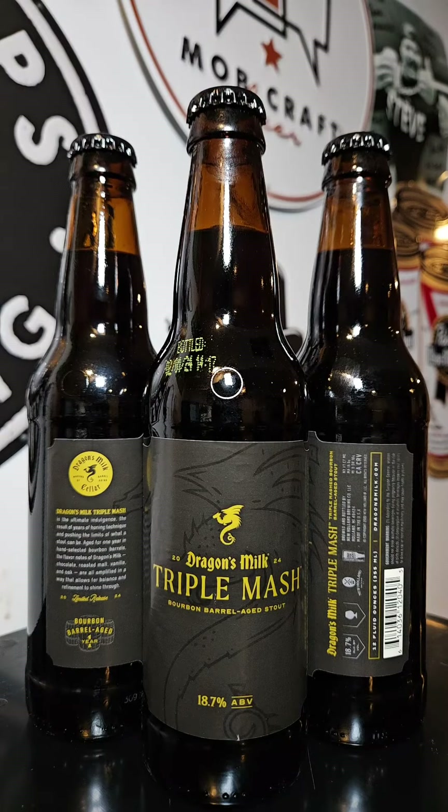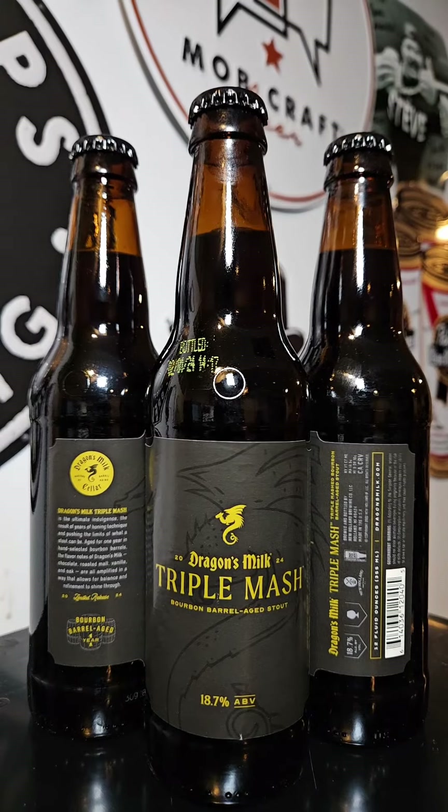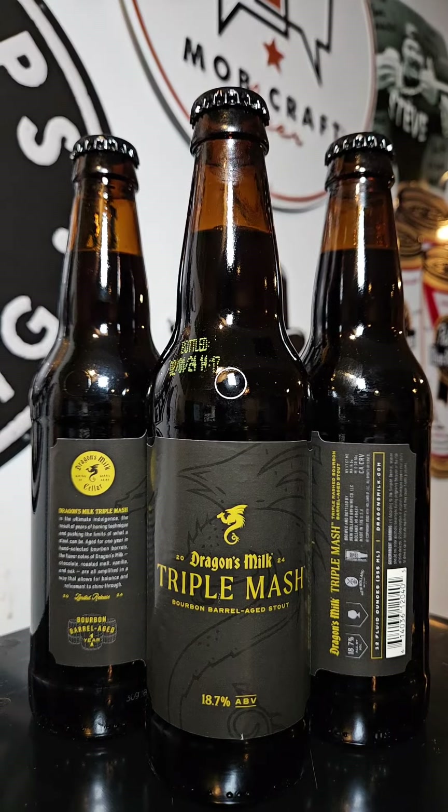This time on Brew to Review with Beer Mando, getting the brew coming out of New Holland Brewing out of Holland, Michigan. This time it's their Dragon's Milk Triple Mash 2024.